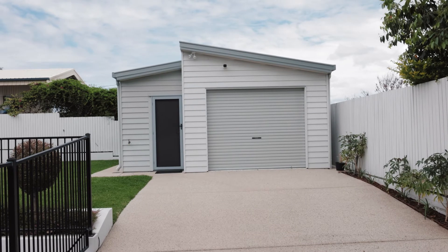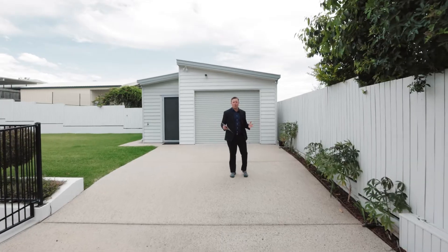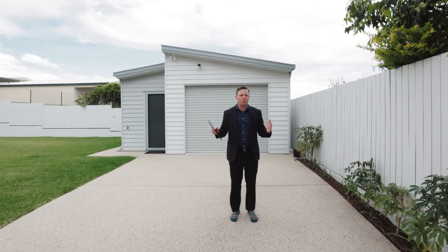The pepper and salt aggregate exposed driveway continues all the way up to this wonderful workshop with third car accommodation — a great place for all your little projects and hobbies.